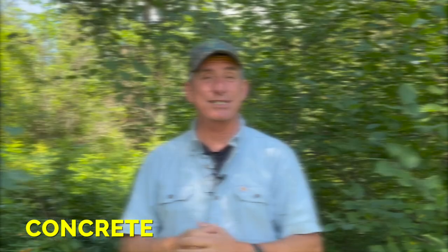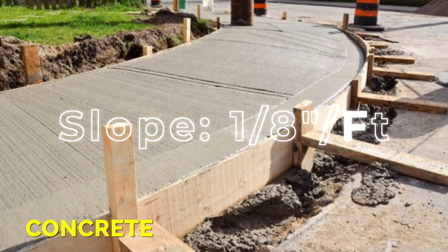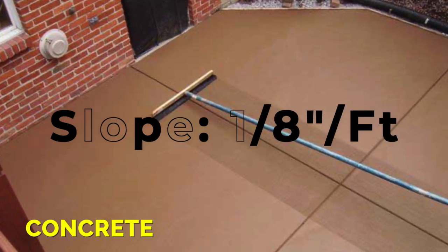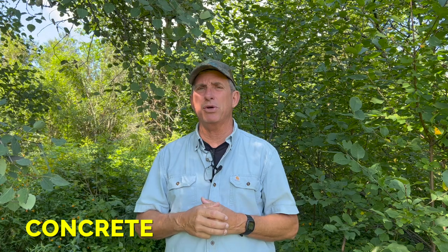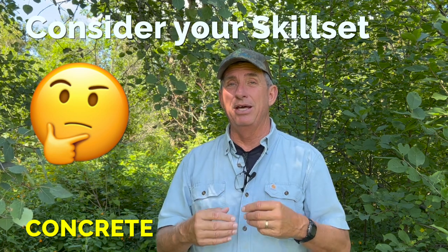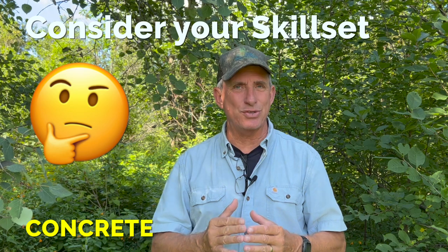Preparation is everything in concrete work. Level your forms with a slight slope — I always say an eighth of an inch per foot. On four-foot walkways, that's about a half inch of taper from one side to another, which is perfect for drainage. Big patios slope away from the house at that same rate. This also applies to paver stone patios. Think about your skill set: concrete and I were acquaintances, not best friends, because I never really mastered the finishing skill.